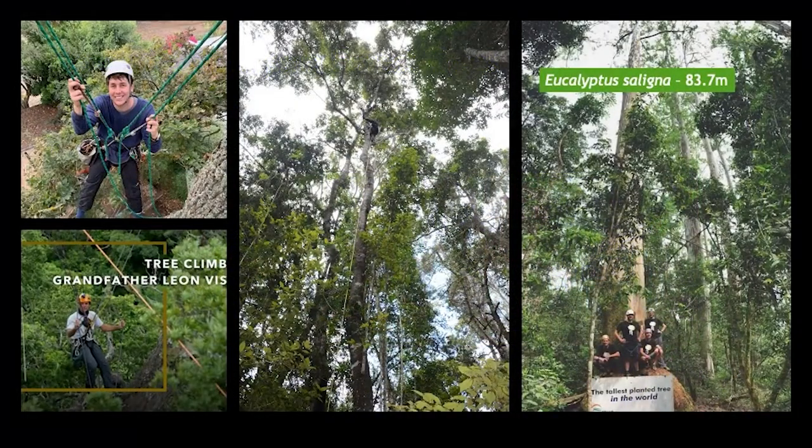This interested me — I wanted to find out what pollinates the Nizna forest trees. Of course, if you want to figure that out, you need to get up there. So I had to learn how to climb trees, and I learned from the best. This is the tree-climbing grandfather, Leon Fisser, who earlier this year climbed the tallest planted tree in the world — it is in South Africa, in Magoebaskloof — and it is 83.7 meters tall.